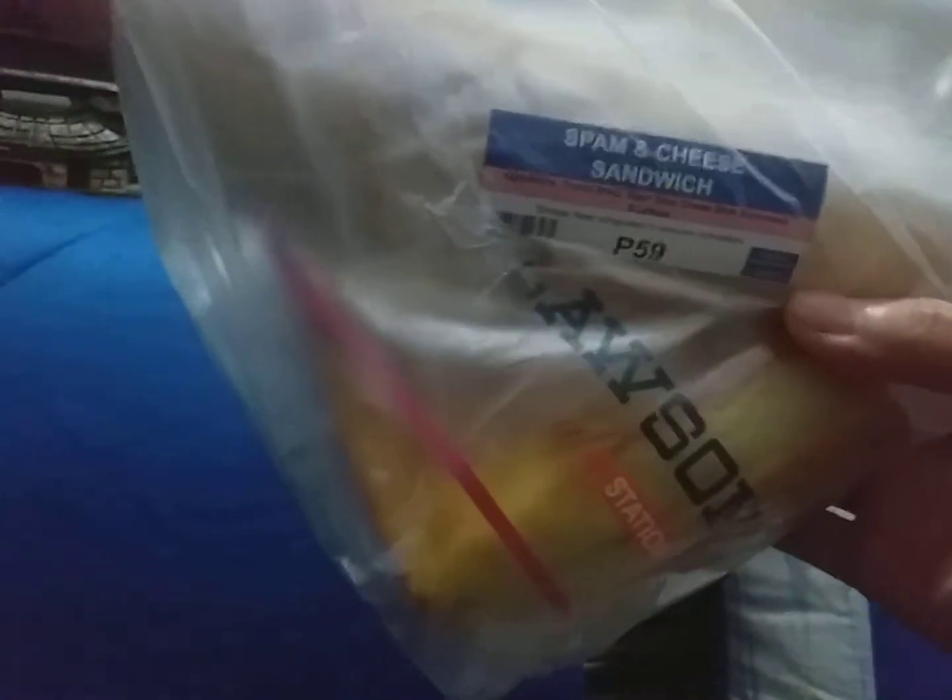Hi guys! I'll be showing you some of these sandwiches that I bought from Laosun here in the Philippines. My first time to try these sandwiches — we have the Spam and Cheese Sandwich and the tuna or egg sandwich. Let's check them out.